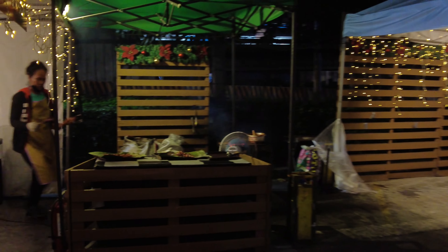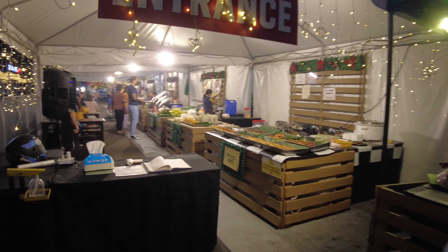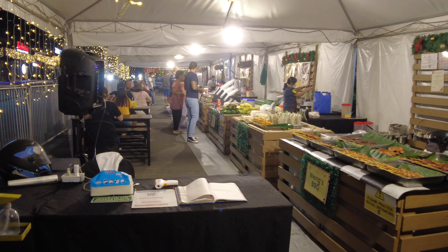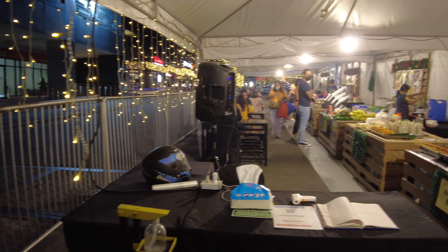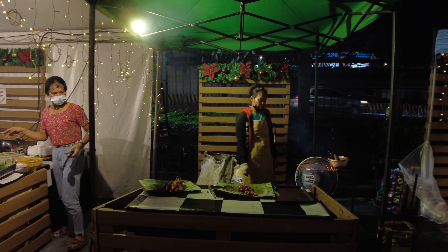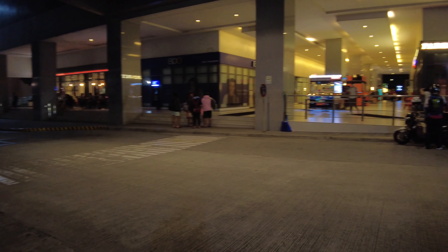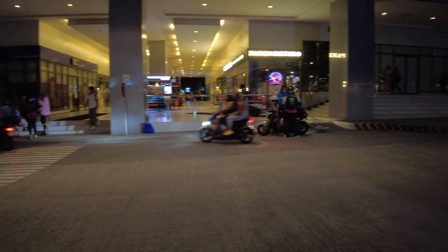This is the entrance. I was just beside a blaring speaker right there — I hope you still had no problem hearing me, thanks to my trusty mini microphone. So that's the end of the food bazaar at this side of Eton Centris.